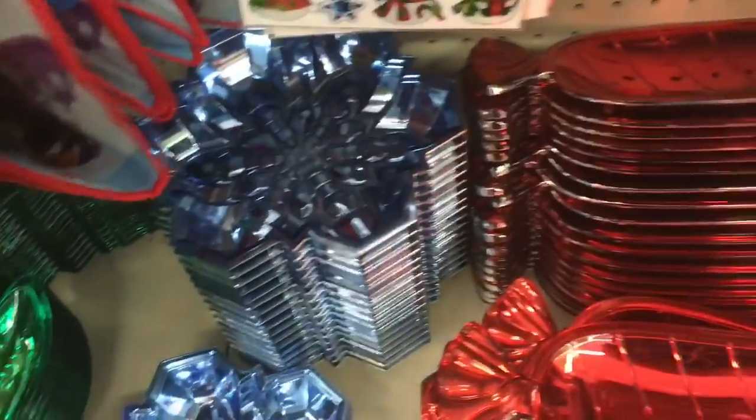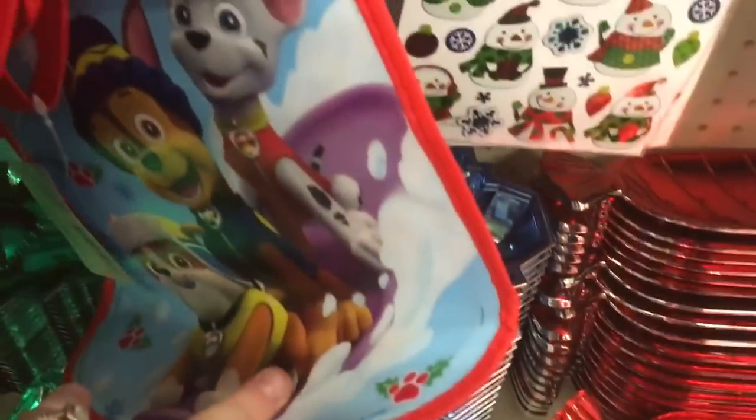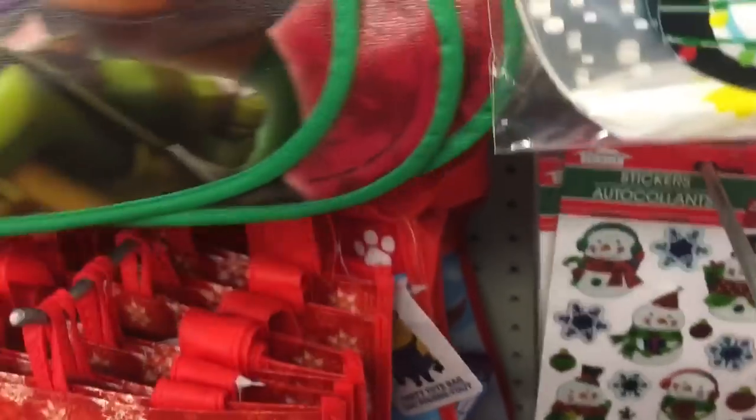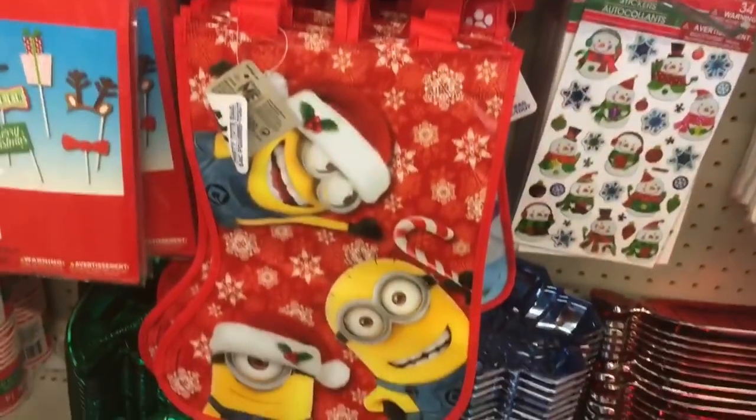These are actually like plastic bags, guys — they're shaped like stockings. They've got Paw Patrol, Minions, and Ninja Turtles. Okay, so it's just the three styles there. How cute are they?